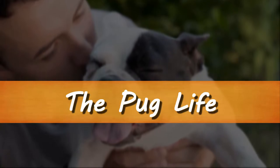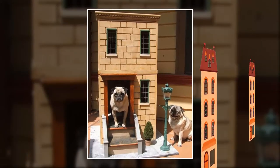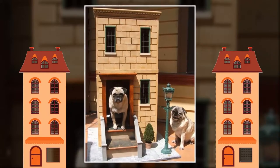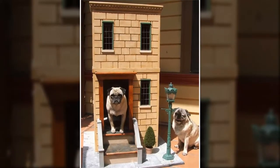The Pug Life. Look how cute this dog house is. Inspired by city apartment design, this is the best choice for small dogs. You can see how happy those pugs are.